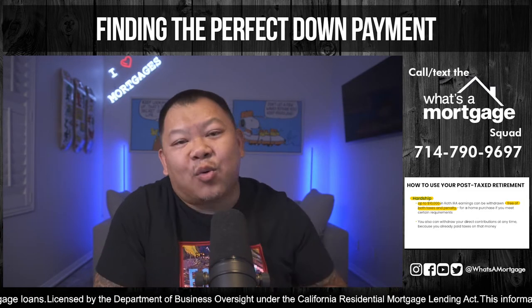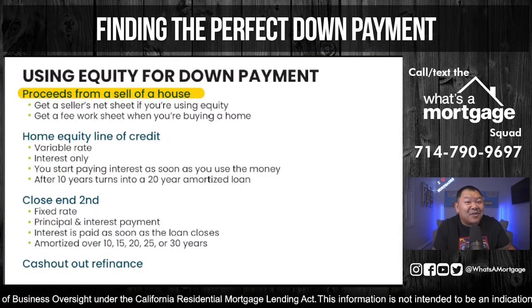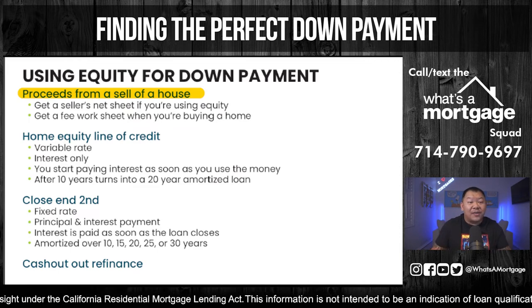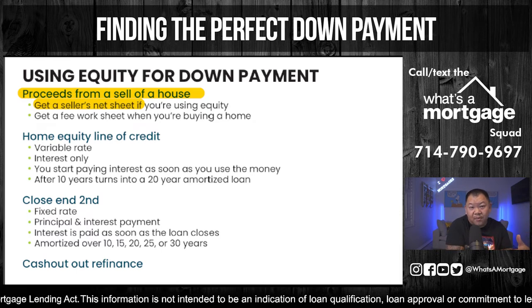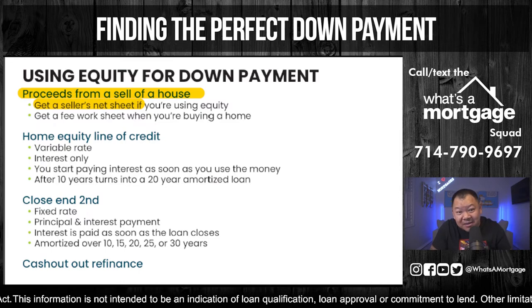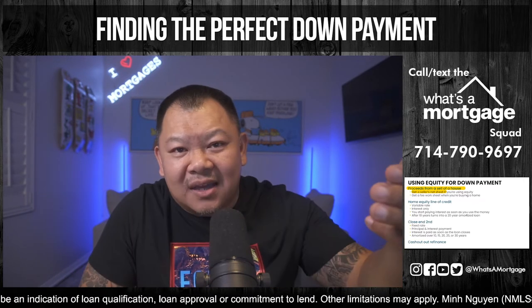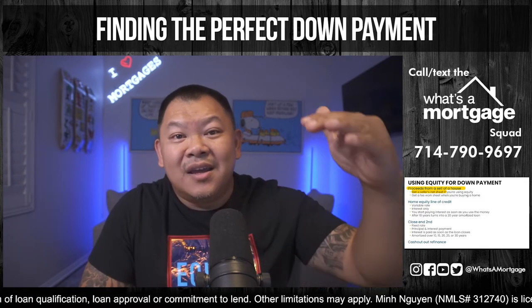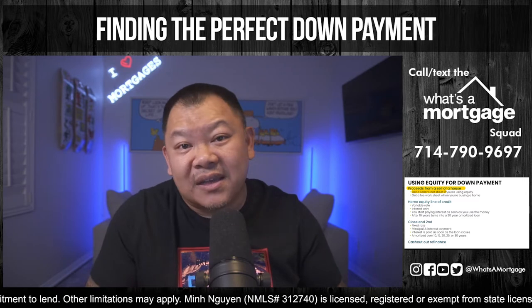The third type of qualified down payment is equity. The first way is selling your home and using the equity. For example, if you owe $200,000 but the home is worth $500,000, there's $300,000 you can put towards your down payment. Make sure before you sell, you get a seller's net sheet — the seller agent's receipt — to see how much it costs to sell, and make sure the agent's commission is included. I had a friend who didn't have the commission factored in, lost equity at closing, went from a regular VA loan to a high-balance loan, got a higher interest rate, and the whole deal almost went sideways.